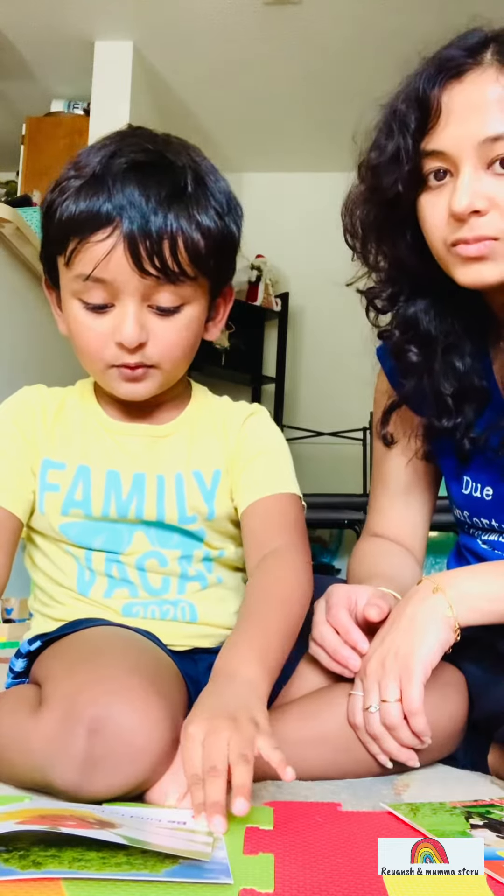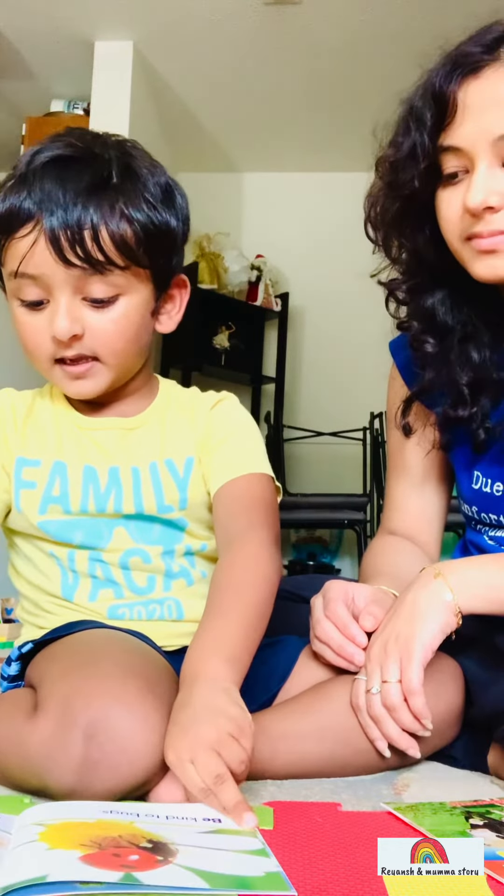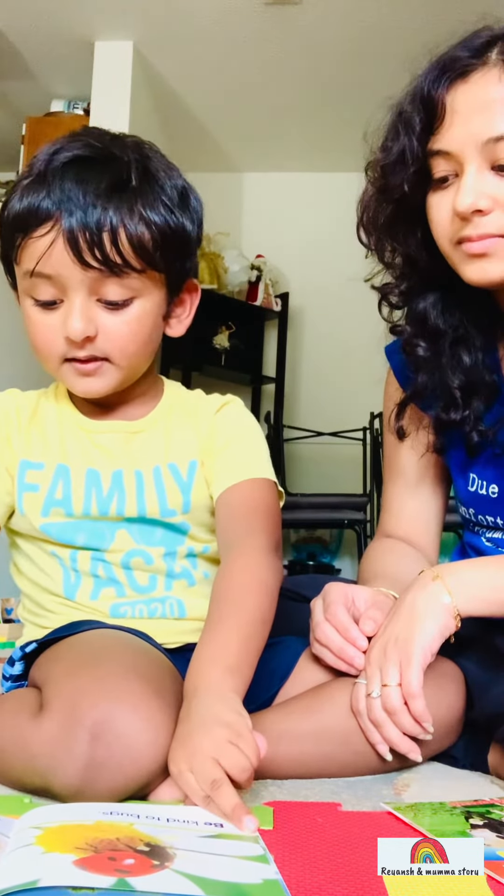Be kind to birds. Be kind to friends. Give them hugs. Hug, hug, hug!